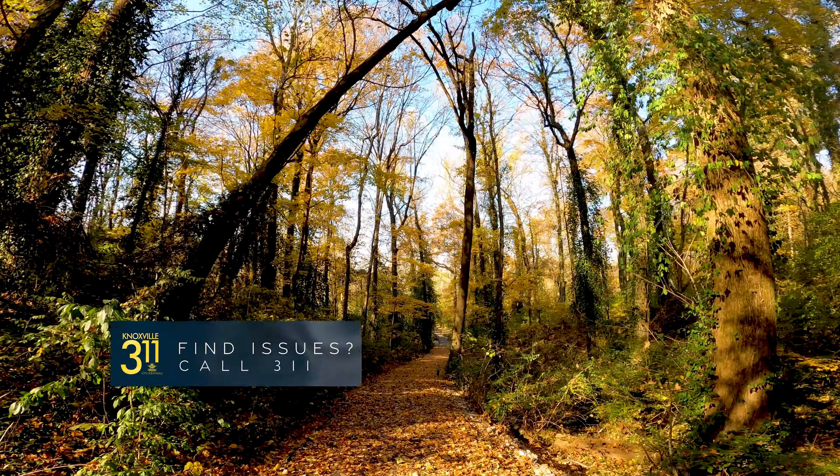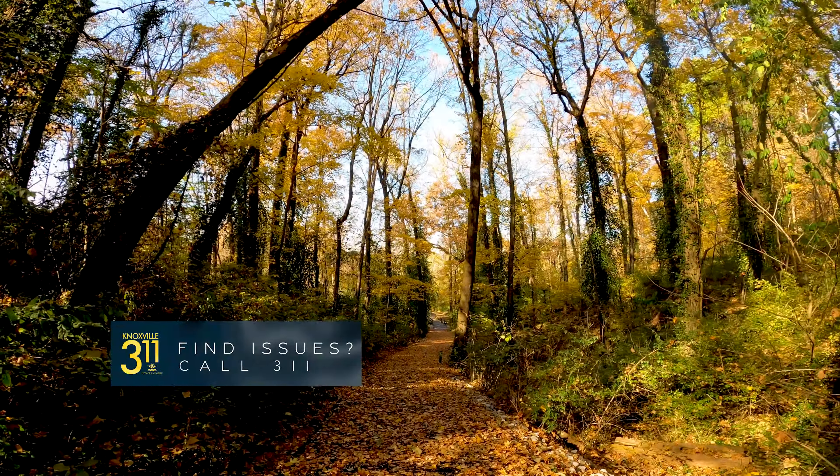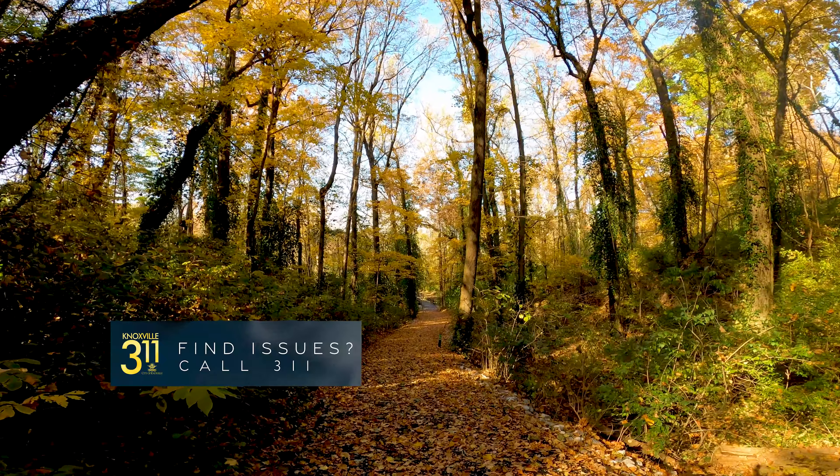If you ever find an issue on a Greenway or city park, call 311. The folks there will be very good to help you out.